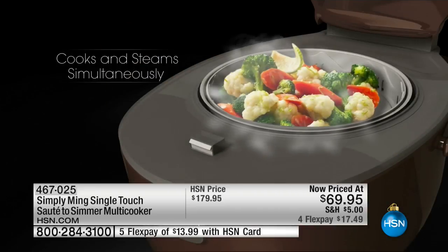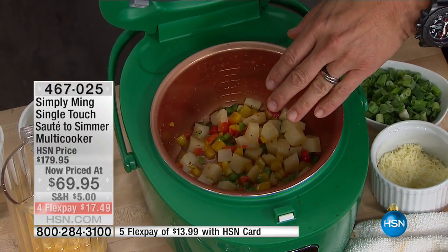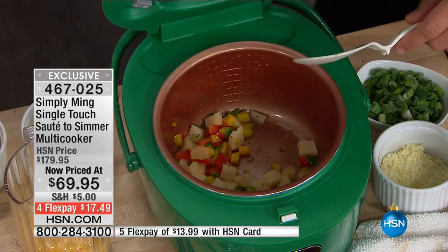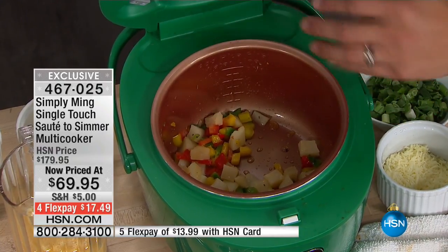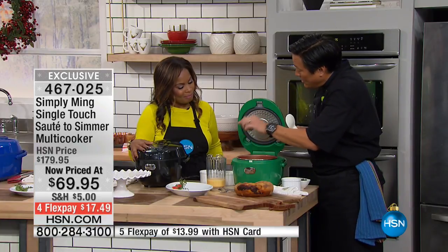This STS — saute-to-simmer — right here you can see we're sautéing some potatoes and bell peppers. We're actually going to make a frittata. There's a microchip in here, so when I add the liquid — in this case, the eggs — it lowers the temperature. All you do is close the lid, and it then knows when enough liquid is evaporated, like for rice, it'll know when to turn off. When this is fully cooked, it knows when to turn off on its own.